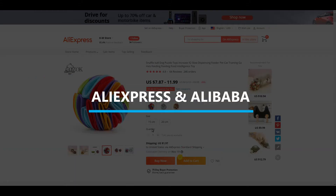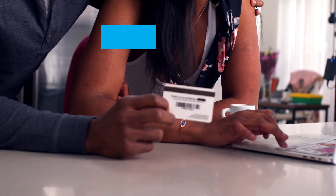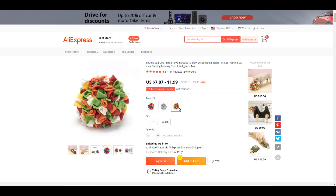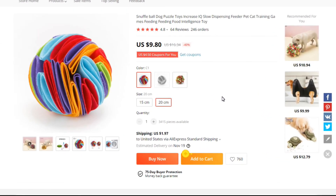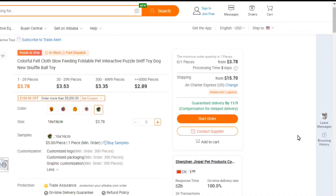Now let's take a look at the AliExpress and Alibaba listings. I will be posting these links in our Facebook group — a great place to receive feedback on your store, your ads, and interact with other Shopify dropshippers. You can find the link in the description. On AliExpress, they have two different styles and sizes to choose from, with prices ranging between $7.87 and $11.99. Shipping to the United States costs $1.97 and takes about one month. On Alibaba, they have a few different color options. If you want to brand and sell this product, you can do so when you order 300 pieces. They have a guaranteed delivery date of November 9th — for reference, it's October 22nd today, so that's pretty quick.